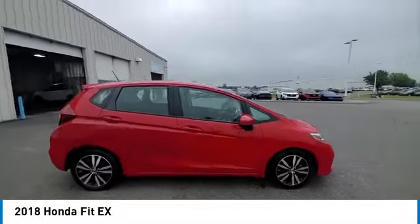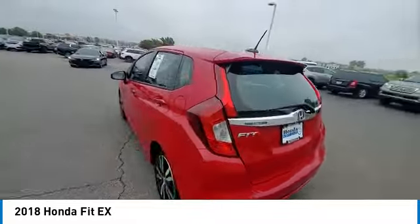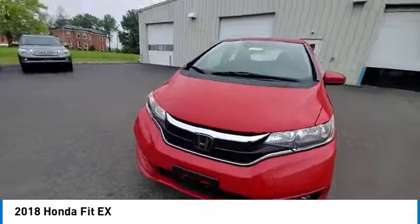Speed control, electronic stability control, traction control. Take this vehicle for a spin and see why so many shoppers are now proud owners.